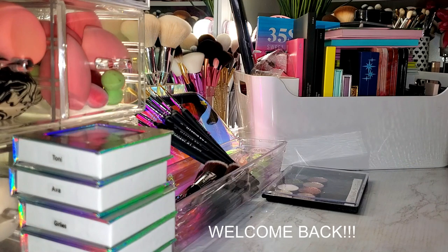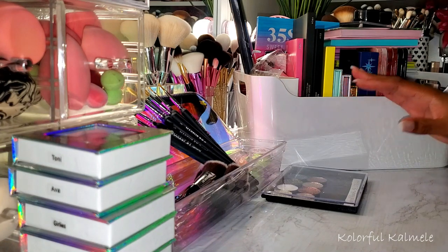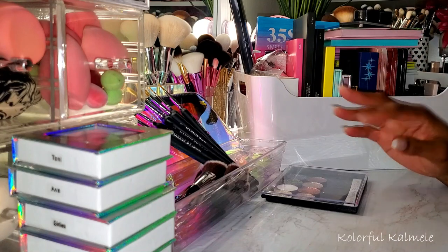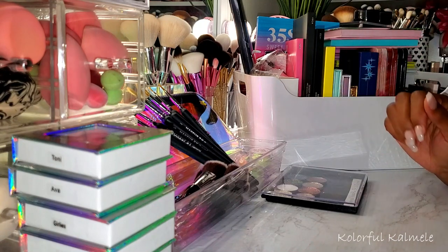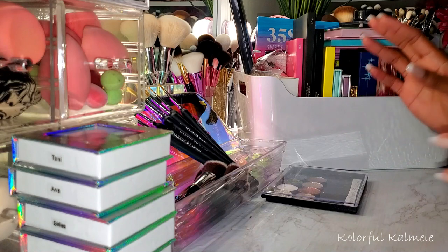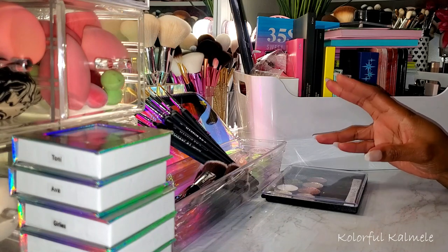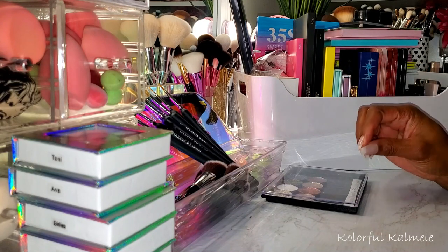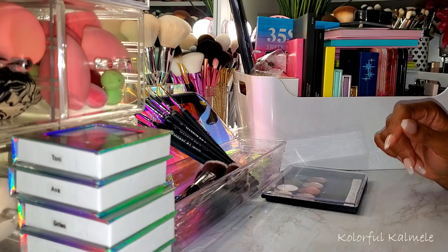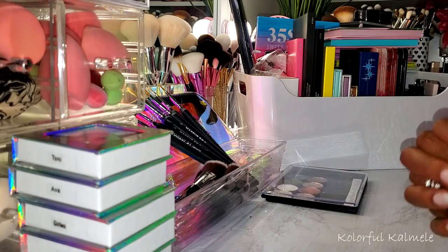Hi guys, welcome back. So today I wanted to just do a quick little kind of like haul beauty chat type video. I didn't really realize that I had started accumulating a few items that I've purchased or was sent to me, or I got from the boxy pop-up, just different kind of goodies here and there.